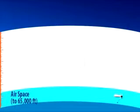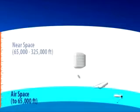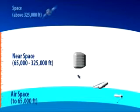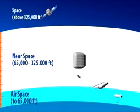Near space is between 65,000 and 325,000 feet above the Earth's surface, above the area where conventional aircraft fly, and well below the area where satellites maintain orbit. Near space is 1,000 times closer than geosynchronous orbit, allowing sensors to provide greater accuracy and higher resolution.